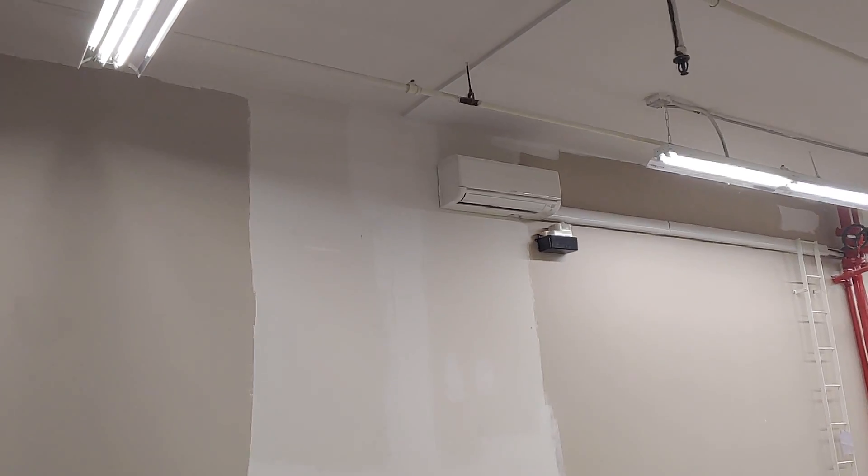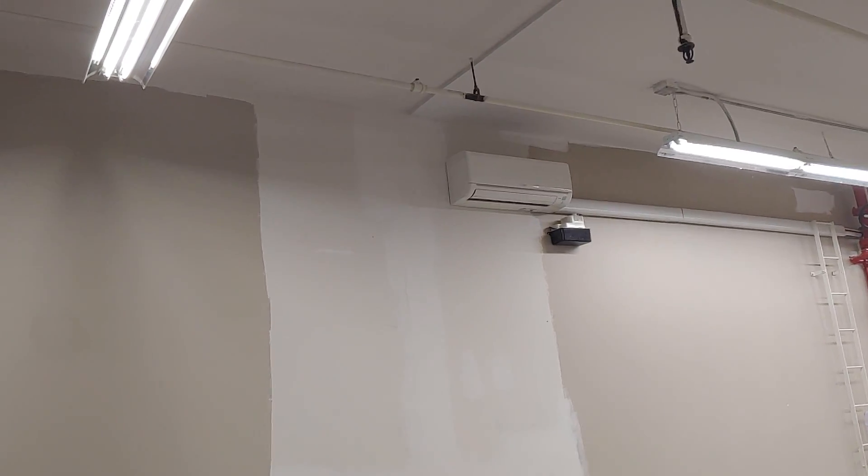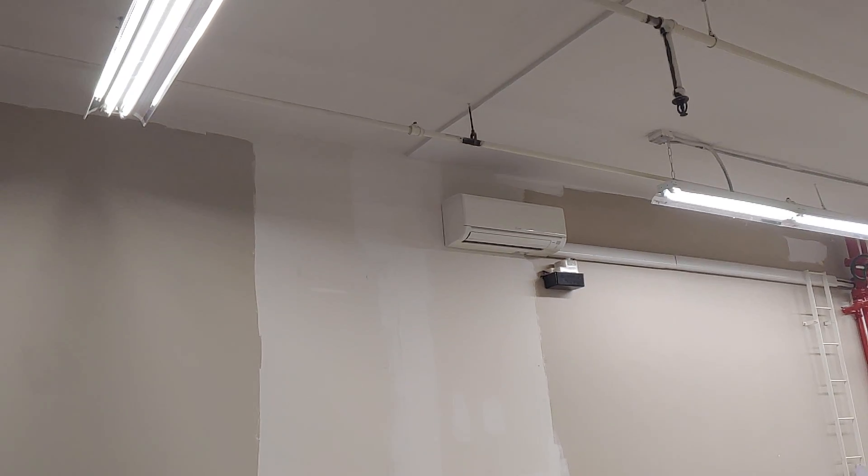Hey everybody, how's it going? We're here with the day 61 update. So that is the air conditioner. Sonny's guys wound up moving it, which is great.